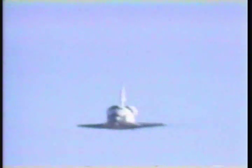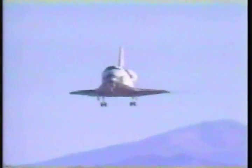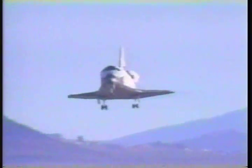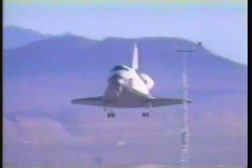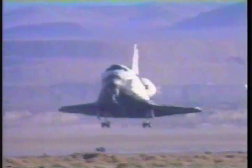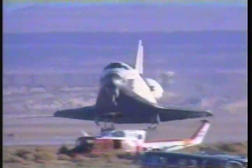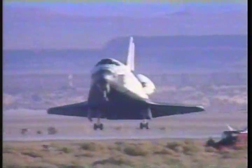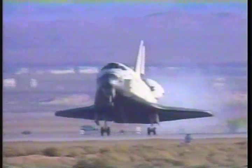Atlantis' speed now 3,200 miles an hour.